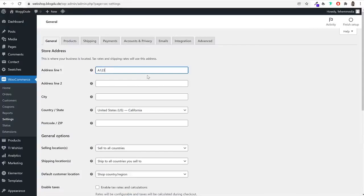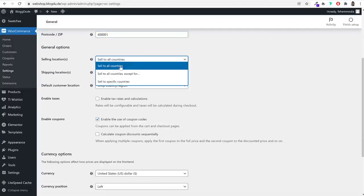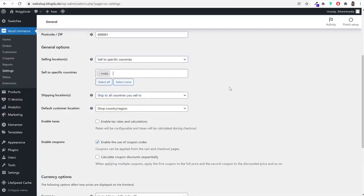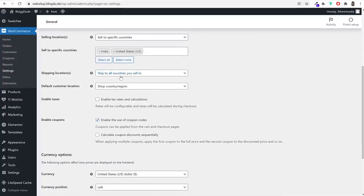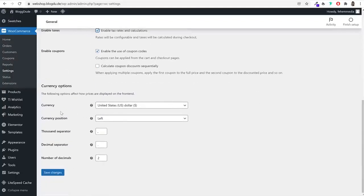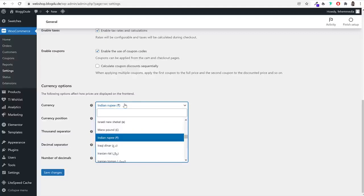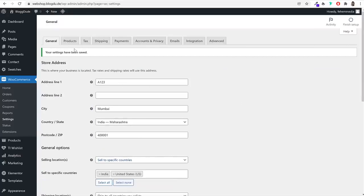In WooCommerce settings, first do the basic setup — enter your address (office, home, factory, or manufacturing hub address), city, country, state, and postal code. Then choose which countries you'll be selling to — if you want to sell only in India, or in multiple countries like India and USA. Enable taxes and calculations if needed. For currency, choose your preferred currency — by default it's US Dollar, but you can search for Indian Rupee, Bangladeshi currency, or whatever you need. Click Save Changes.